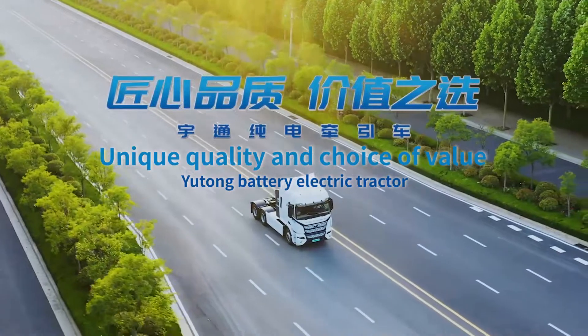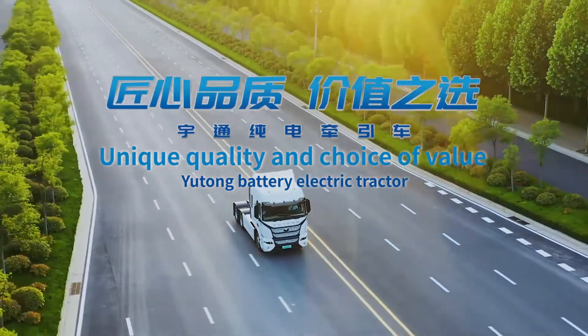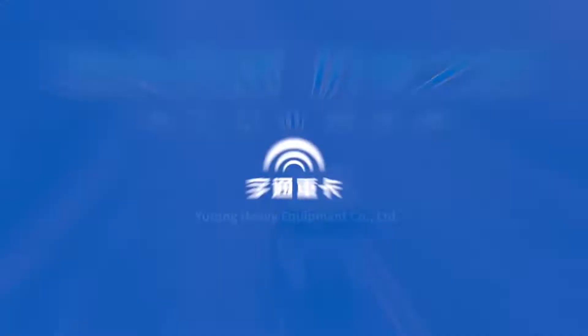Yutong Battery Electric Tractor is a product of excellent workmanship and a choice for great value.